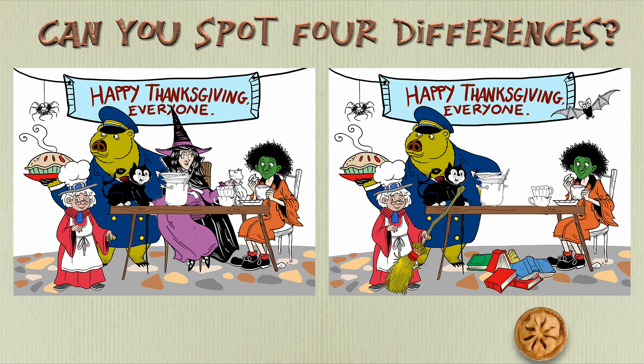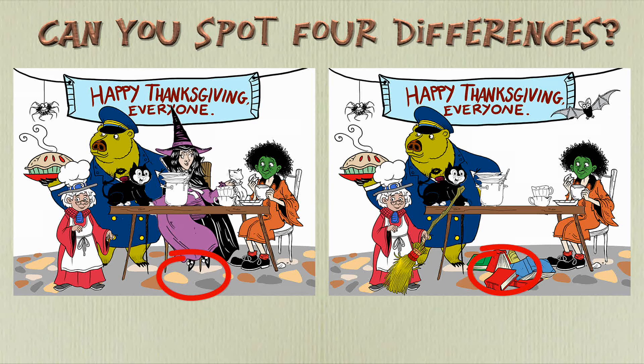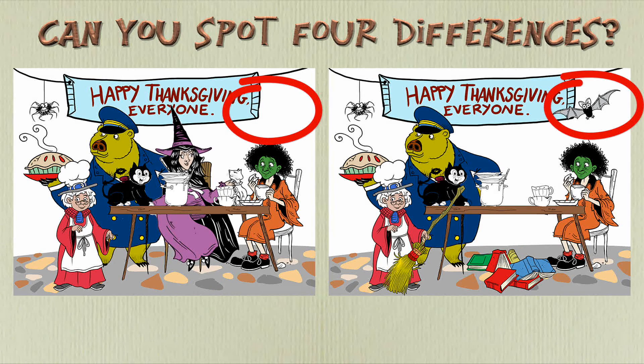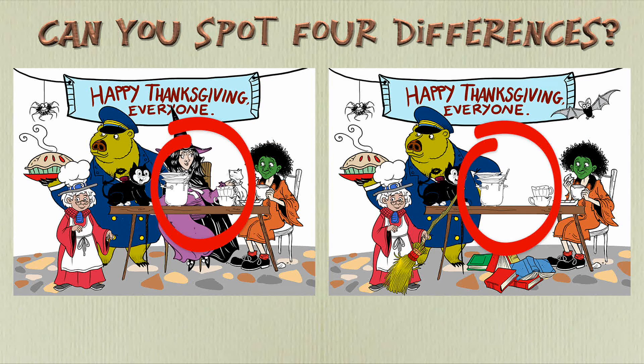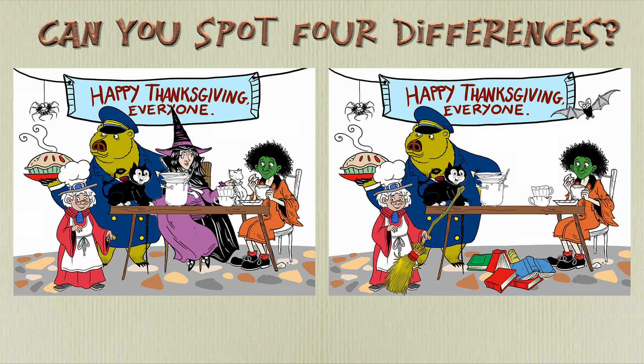Time's up. Did you find the differences? Point to where each one is. Here is the first. And here is the second. Here is the third. And here is the fourth. Did you find all of them? Well done.